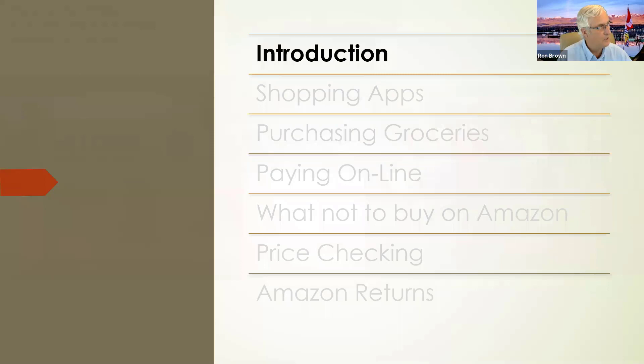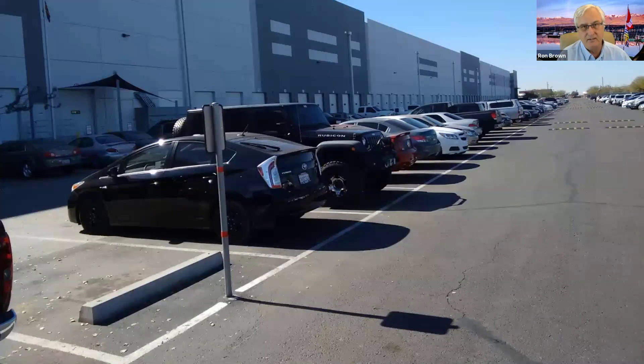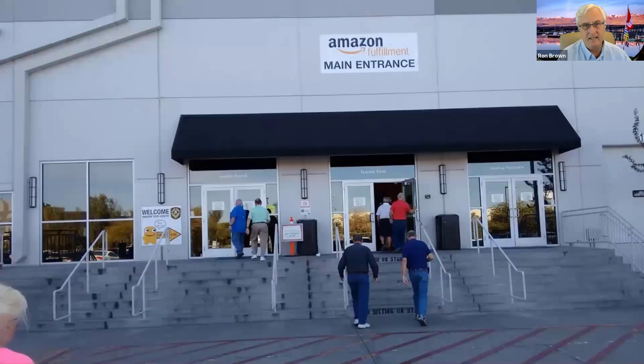The first thing I wanted to let everyone know is that I took a group of our club to the Amazon Fulfillment Center in Phoenix about four years ago. This might be a fun club outing for you to do. This was the one on Mojave Street in Phoenix, and you had to book this a couple of years in advance. I think they've probably stopped doing it because of COVID, but it is a fun thing to do. We were limited to 20 people. This is the parking lot, and this is the main entrance to the fulfillment center. They were very hospitable and gave us a nice two-hour tour.